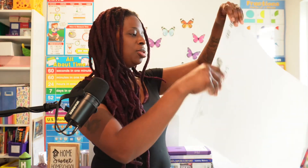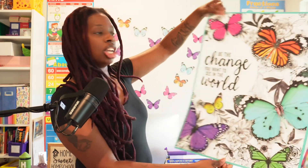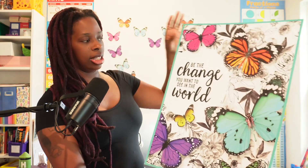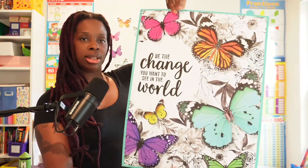I also found this cutie — 'Be the Change You Want to See in the World' on a butterfly. It goes along with my butterfly thing and I'll put this up on our wall somewhere in the classroom.